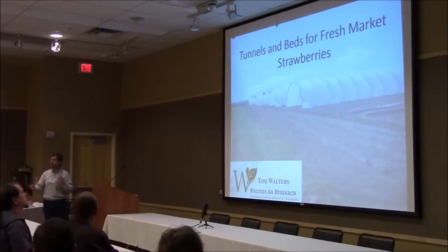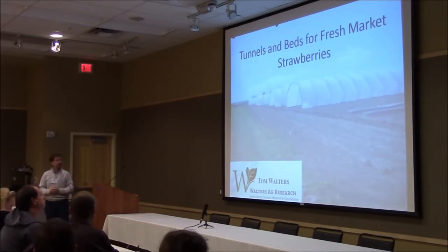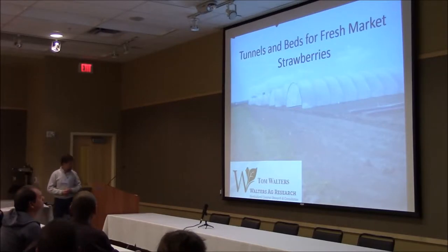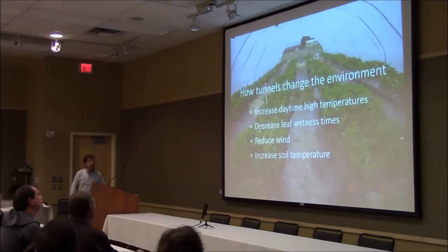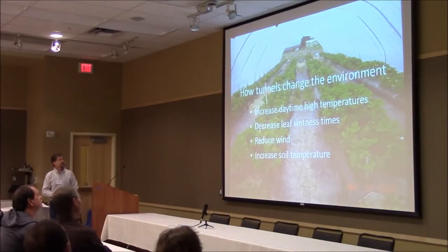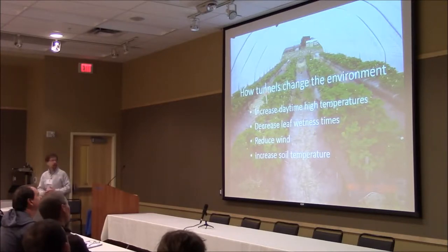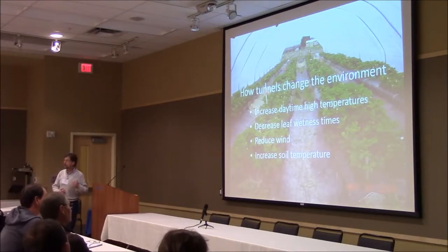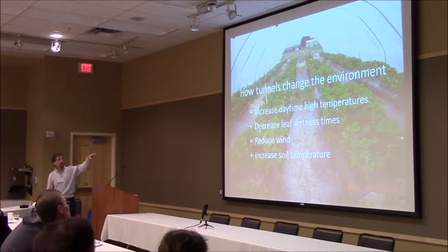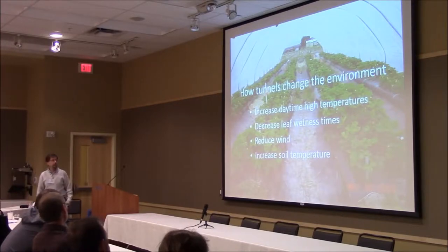What do tunnels do or not do for you? And what about bedding? What do you need to know when making beds for a plastic culture system? The first thing you need to know about tunnels is what kind of changes they make in the environment. Probably the most dramatic one, the one you first notice, is when you walk in there in the middle of the day — the daytime temperatures are higher, of course. Greenhouse effect and all that.